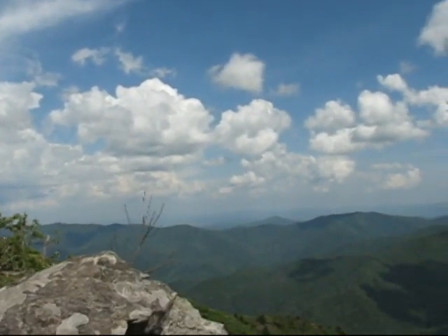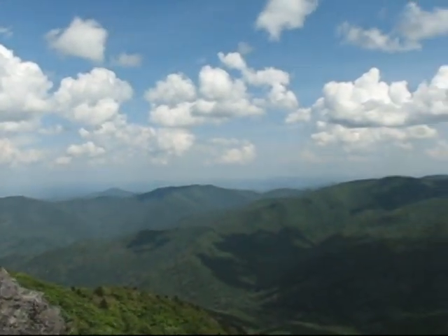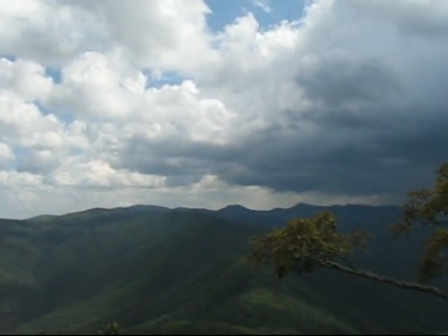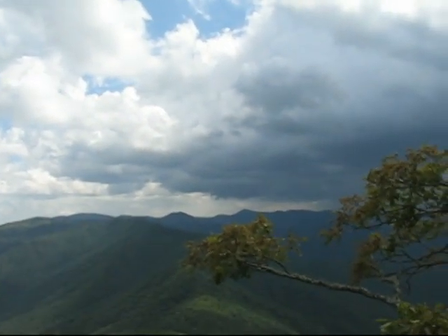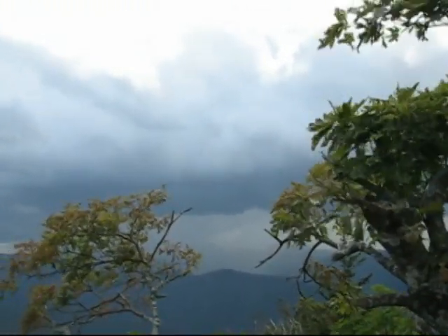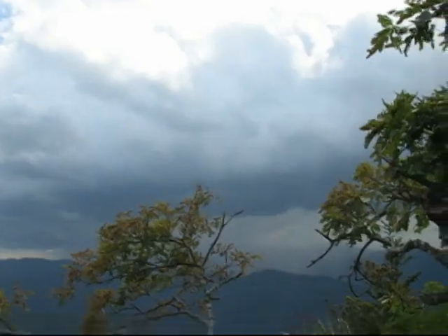Here we are at the summit of Cold Mountain. There's a storm over there — that's where we came from. There's the Narrows and stuff, and there's a storm coming up on the horizon. Looks pretty heavy, so that'll be fun.